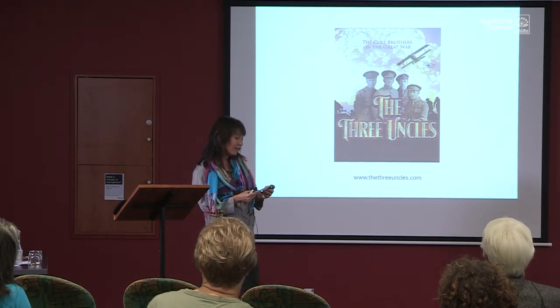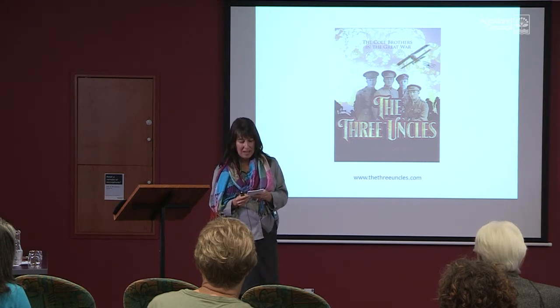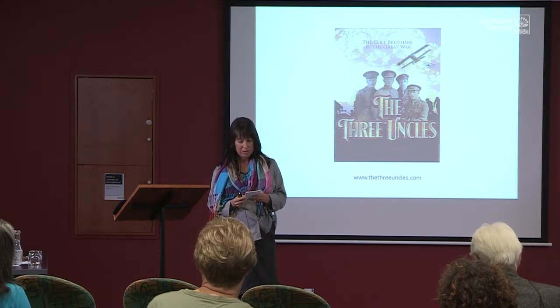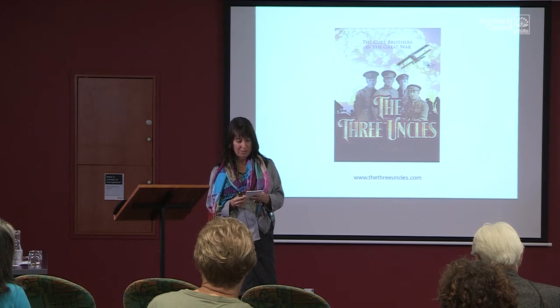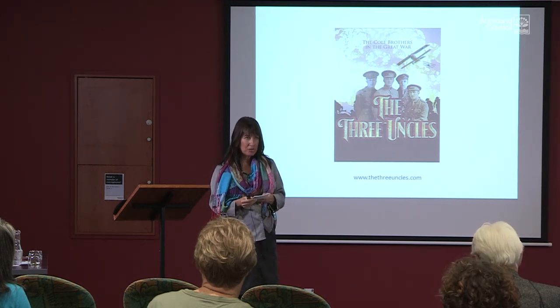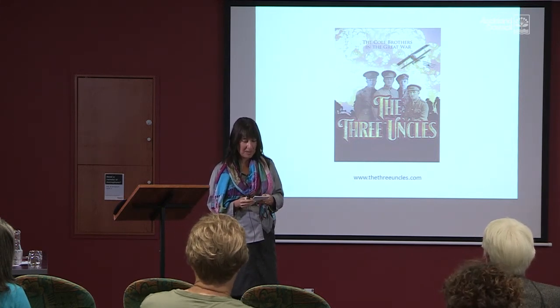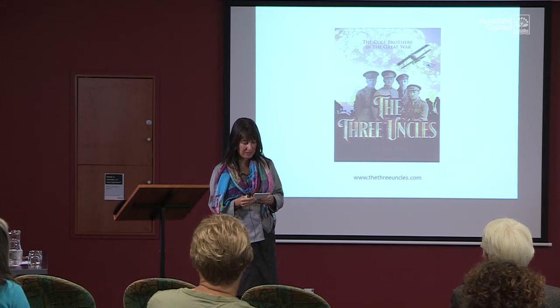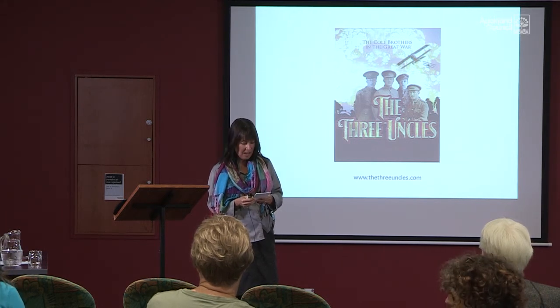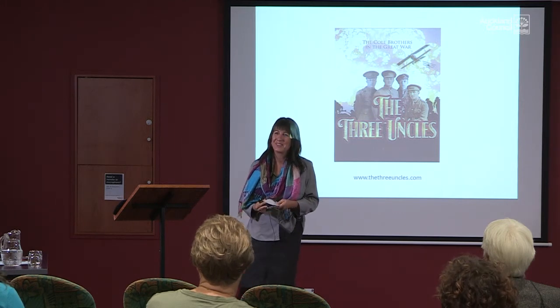Today I've covered the three main areas I found helpful: family history, official records, and experts and enthusiasts, and how I used those sources to research the four Cole brothers and Tom Blackman. I'm happy to answer any questions — and if you think of something later, please just email me. Thank you to Auckland Libraries for inviting me today.